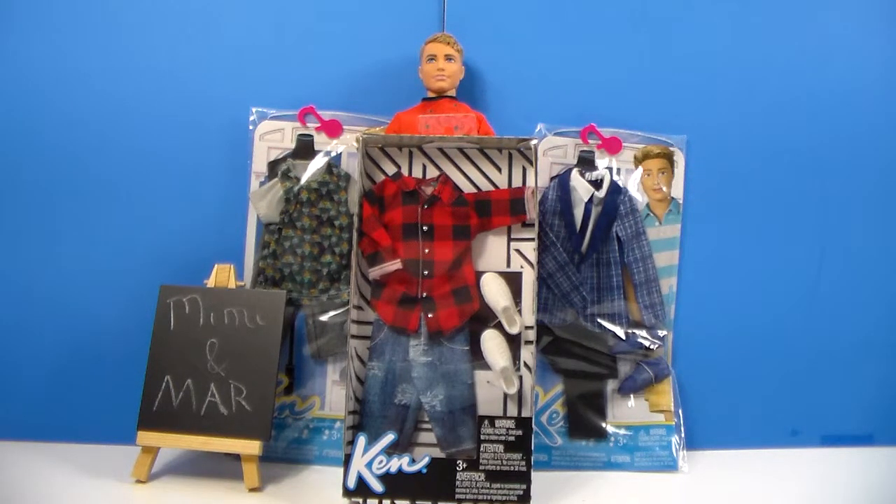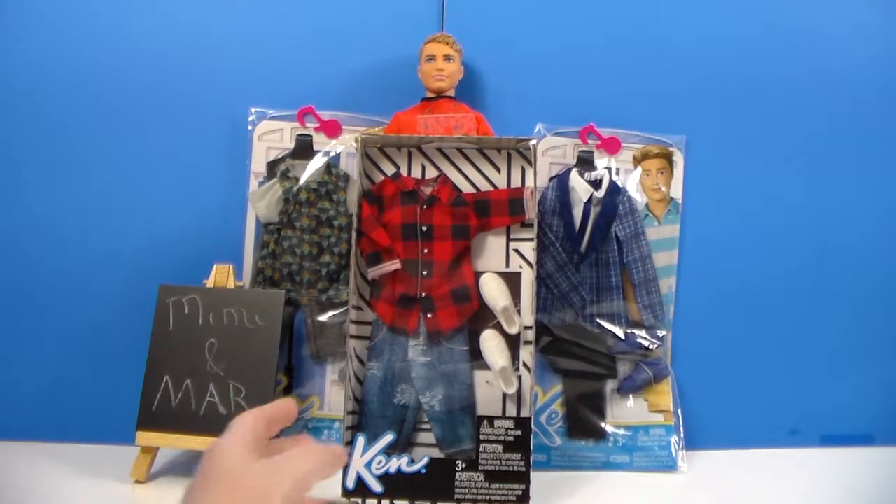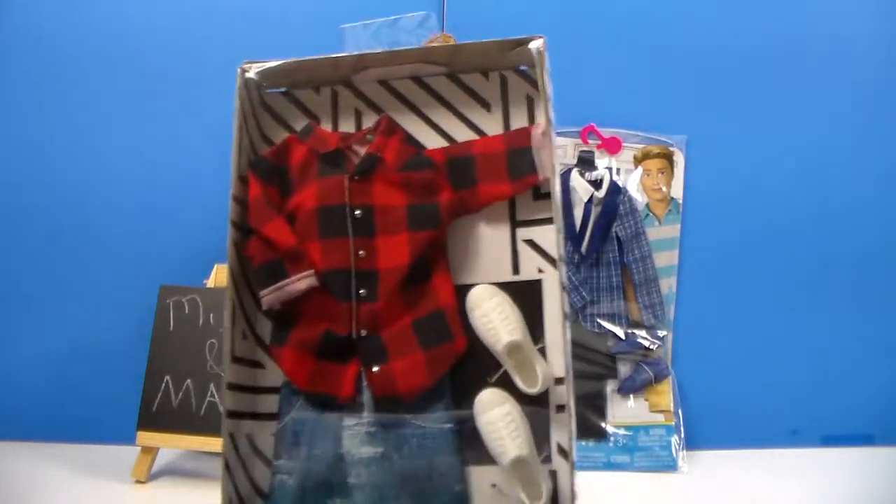Hey everyone, Mar here. I am back with some Barbie stuff, well actually Ken stuff. We have — I got three new outfits for my Ken doll. Gonna show him some love with some new outfits, besides just the girls getting outfits.